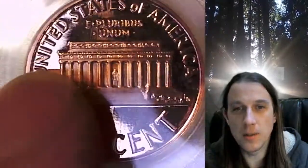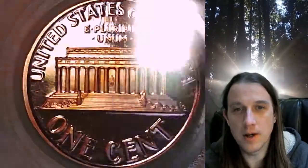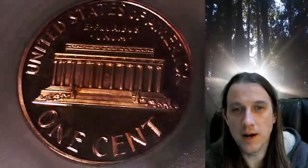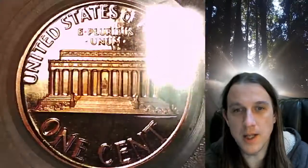I did notice that there's a little bit of a darker area just right above the memorial, kind of a diagonal stripe. It does not show up well in the photographs or in the video here, but I want to make a note for you guys — it is a little bit darker in person right there.